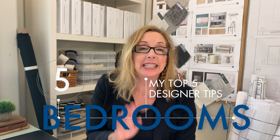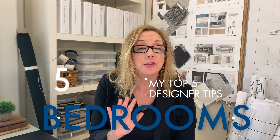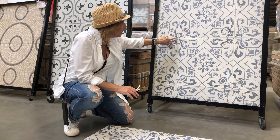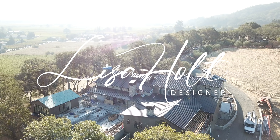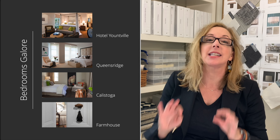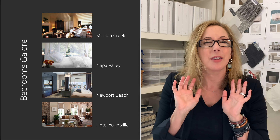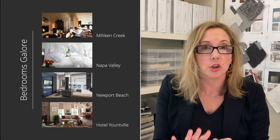Hey guys, welcome back. Today we're going to talk about my top five tips to create your best bedroom. I've literally designed thousands of bedrooms because I've been a hospitality designer for years, so I know those top five things you need to make sure your bedroom is restful, calming, and a place you can rejuvenate yourself.